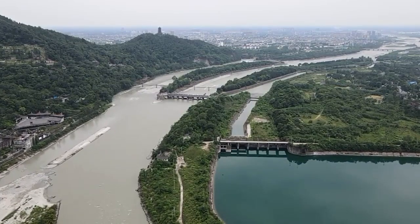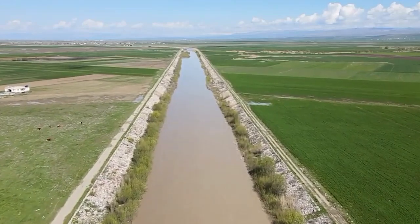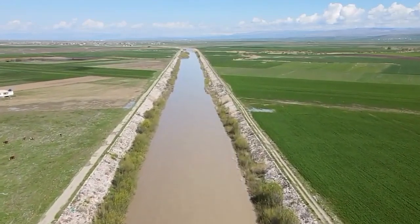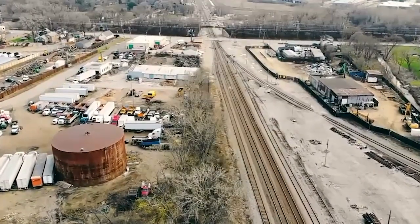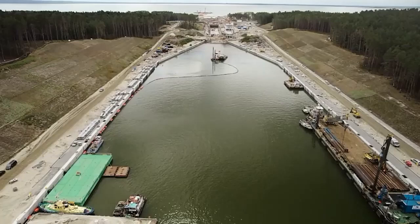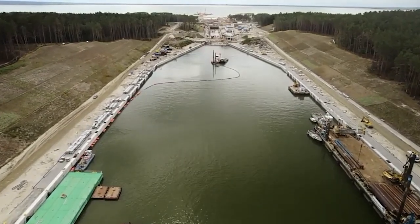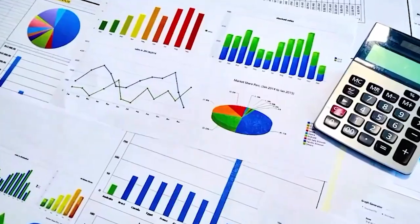China is working on a huge project to move water, defying nature's rules. They're building really long man-made water paths with canals and tunnels, even through mountains. This is to provide water to the dry cities in the north where lots of factories are. This video explains the South to North Water Diversion Project. We'll talk about its cost, reasons behind it, how it affects nature, and whether it'll actually help the people in China.